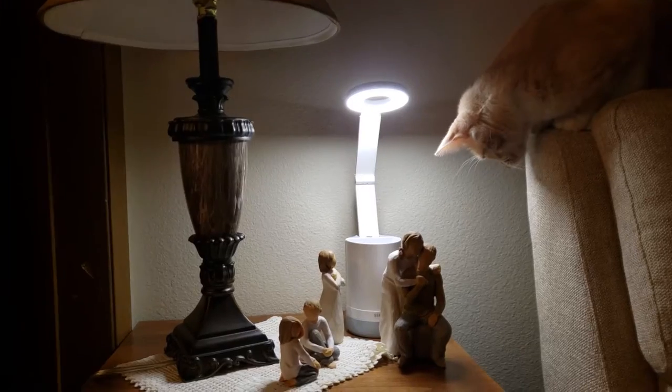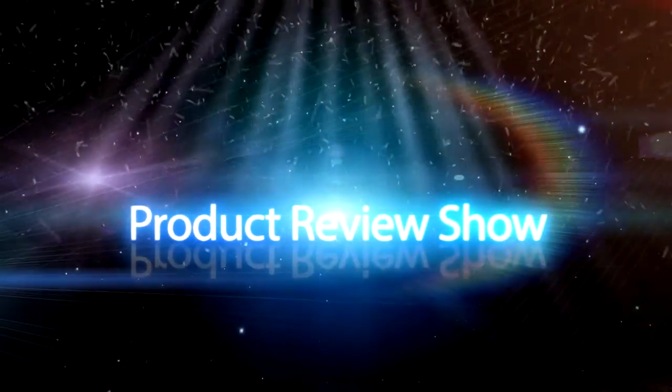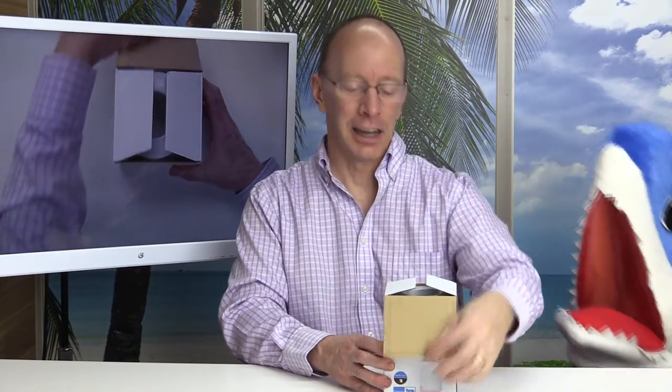Hey, welcome to another great exciting show! We have an LED desk lamp for you from Jaren Tech, and we're gonna tell you all about it. Stay tuned. Thanks for joining the show today — let's take a quick look at this Jaren Tech LED desk lamp.